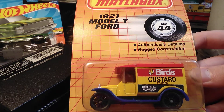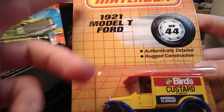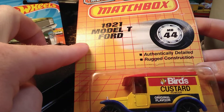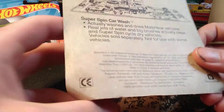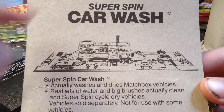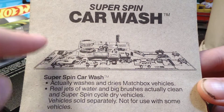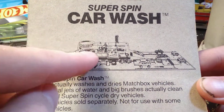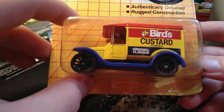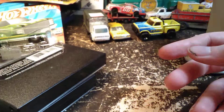This is the Ford Model T 1921 from Matchbox. You can tell this is an older Matchbox — it's got the grid pattern, 1992. It's got the advertisement for the Super Spin Car Wash, which I would love to have. I can't find one that's complete and works — I really want a functional Super Spin Car Wash. I have this casting but I don't have one in the package, so I was happy to find that one.